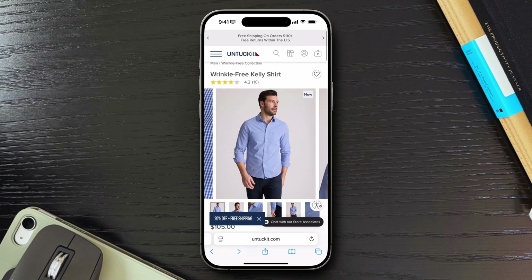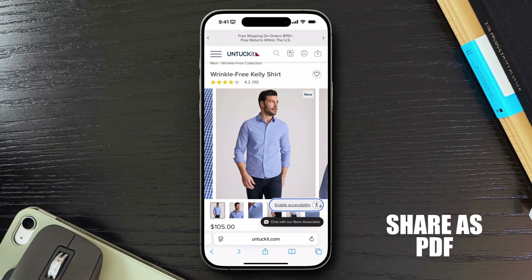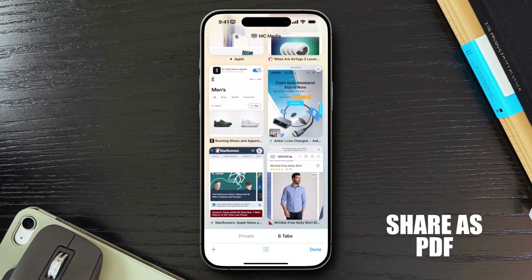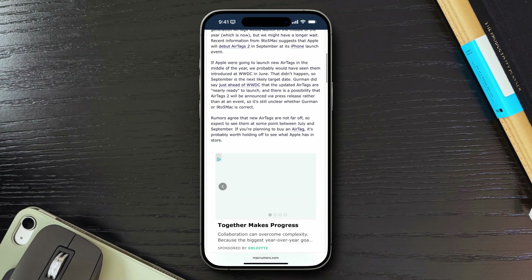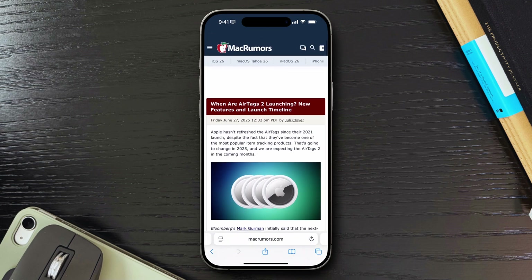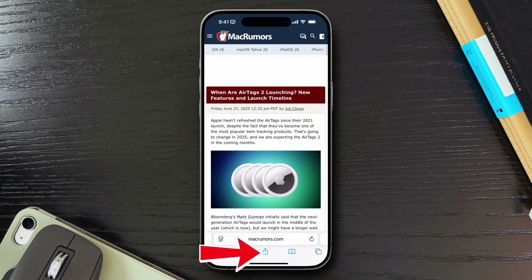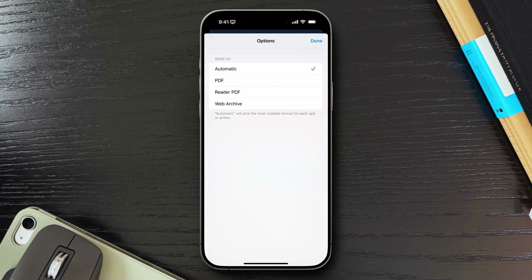Once you're moving around pages like a pro, the next thing you'll want to do is share them, and Safari's got some sneaky tricks for that too. So you're on a page you want to share, but you don't want to share just a basic link. Maybe you're sending it to someone who needs clean printable content, or maybe you want to save a copy for offline access. Safari actually lets you share an entire webpage as a PDF. Just tap the share button, then at the top of the share sheet, tap Options. From there, you can choose PDF instead of the default link format.